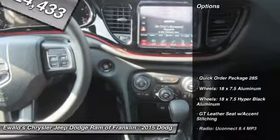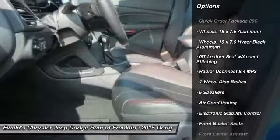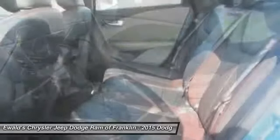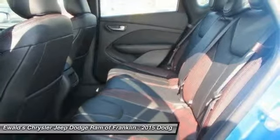Here are some of this vehicle's great options: traction control, leather-wrapped steering wheel, dual airbags, power steering, air conditioning, front four-wheel disc brakes, universal garage door opener, fog lights, heated steering wheel, and electronic stability control.